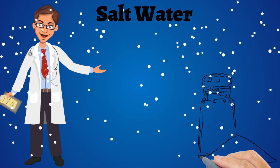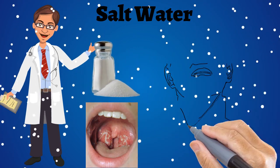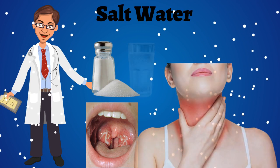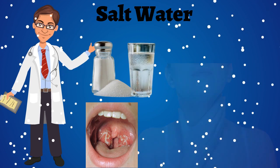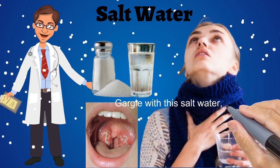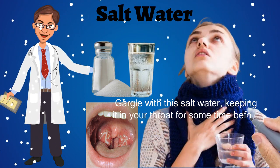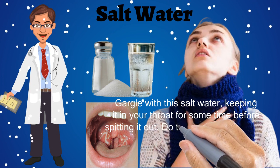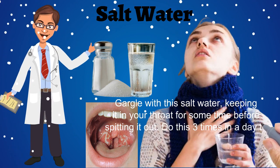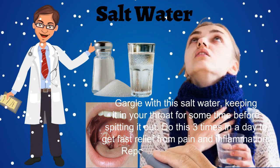Salt creates an inhospitable environment for the bacteria causing your sore throat. Take 1 cup of warm water and add half a teaspoon of salt to it. Gargle with the salt water, keeping it in your throat for some time before spitting it out. Do this 3 or 4 times a day to get fast relief from pain and inflammation. Repeat for a few days if needed.